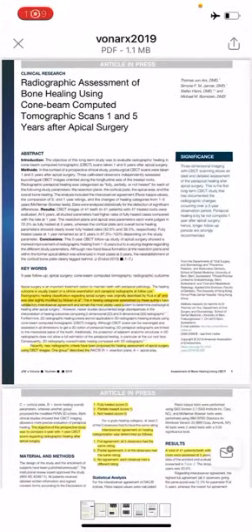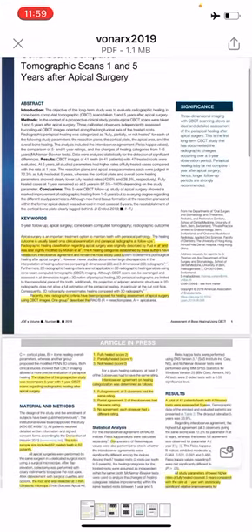Radiographic assessment of bone healing using Cone Beam Computed Tomography scans 1 and 5 years after apical surgery. Bone Arcs, 2019. The objective of this prospective study was to compare 5-year with 1-year CBCT scans regarding radiographic healing after apical surgery. The initial sample size included 62 treated teeth in 62 patients. After the surgery, patients were recalled for healing assessment, including CBCT scans.